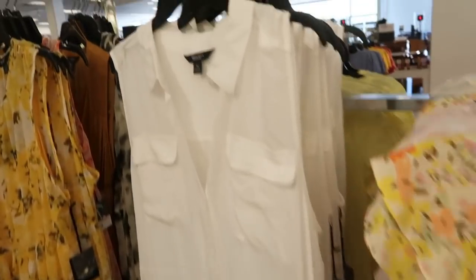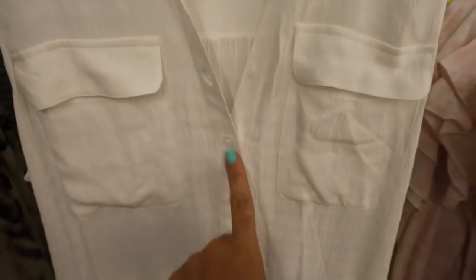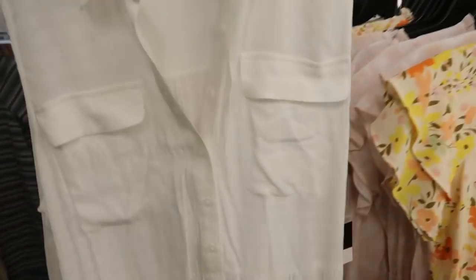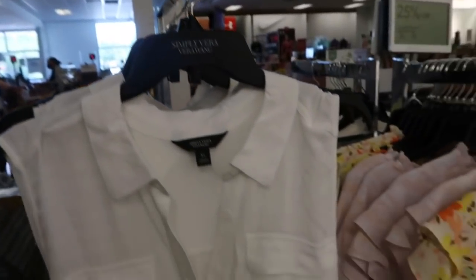Here's a new dress from Simply Vera. It has a collar detail, really nice good-quality fabric, pockets, and buttons up until the waist point with a tier at the bottom. Super flowy — perfect to dress up or down. This one is normally $74, going to be on sale for $59.20.